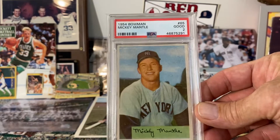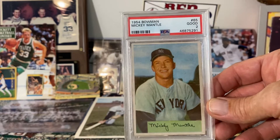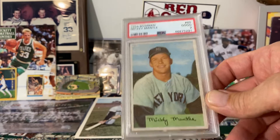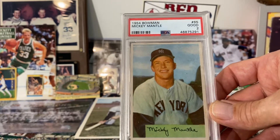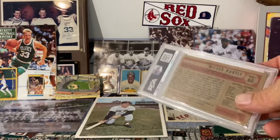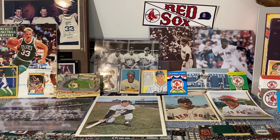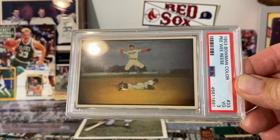Next up is a 1954 Bowman Mickey Mantle — just another beautiful card. A great image with Mickey sitting there smiling, the nice colors of the sky in the background, and obviously the facsimile auto at the bottom of the card. Just a beautiful card from a beautiful set. It will probably be the closest I ever get to a Mantle rookie card, being his third or fourth year card.